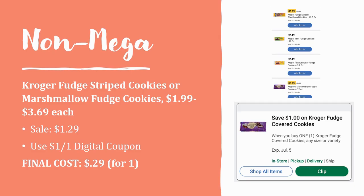Another great deal: a new coupon has popped up in the app for Kroger fudge striped cookies or marshmallow fudge cookies. These are regularly priced anywhere from $1.99 to $3.69 for the marshmallow ones, making that the better deal. They're both on sale for $1.29 this week and we have a dollar off one digital coupon, so you can grab one for just 29 cents.